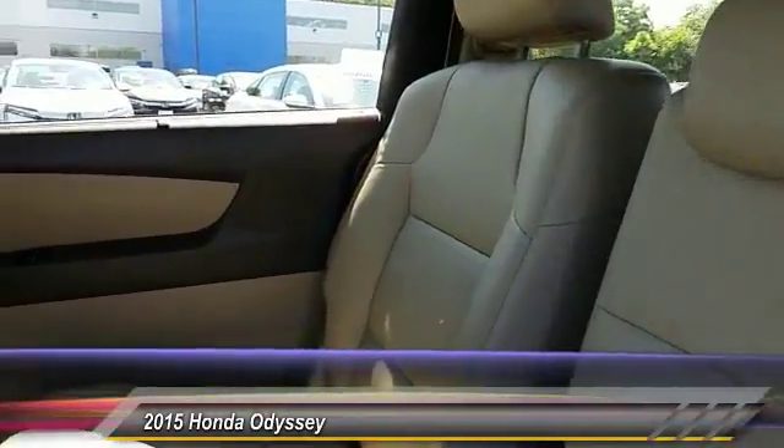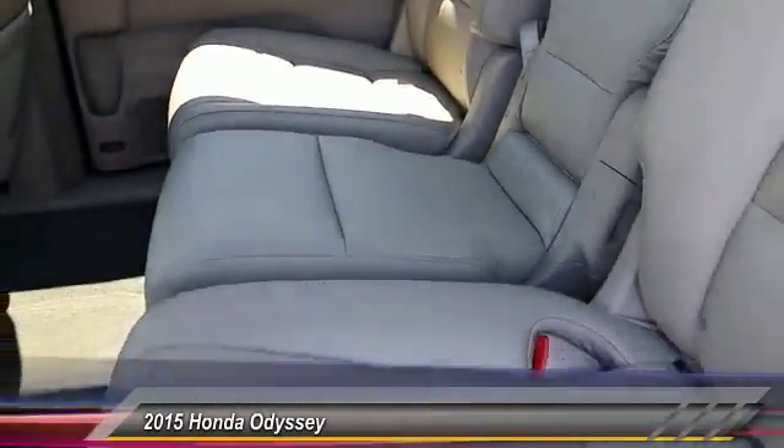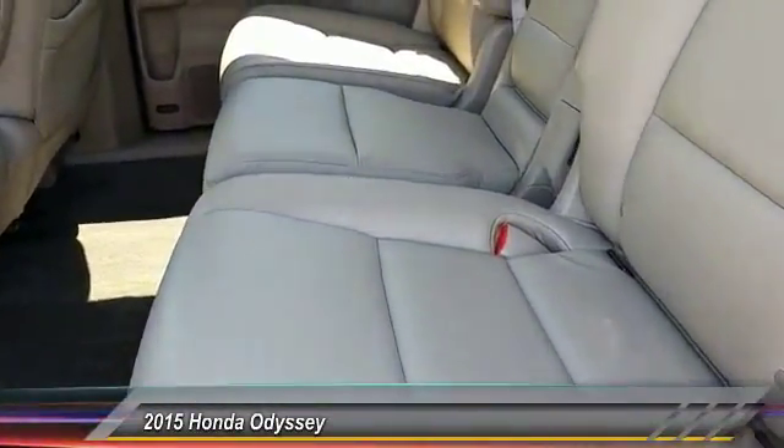This isn't just a vehicle. It's an experience. So stop in for a test ride today.